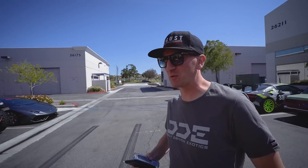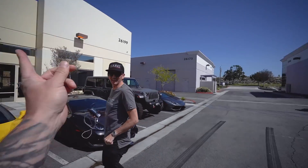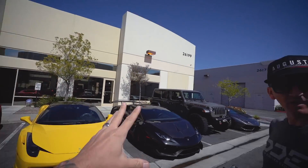You ready for this? I'm ready for my turbo kit. So they've got two sides here: fabrication on one side, and on the other side they have a dyno and tuning and all that sort of stuff.